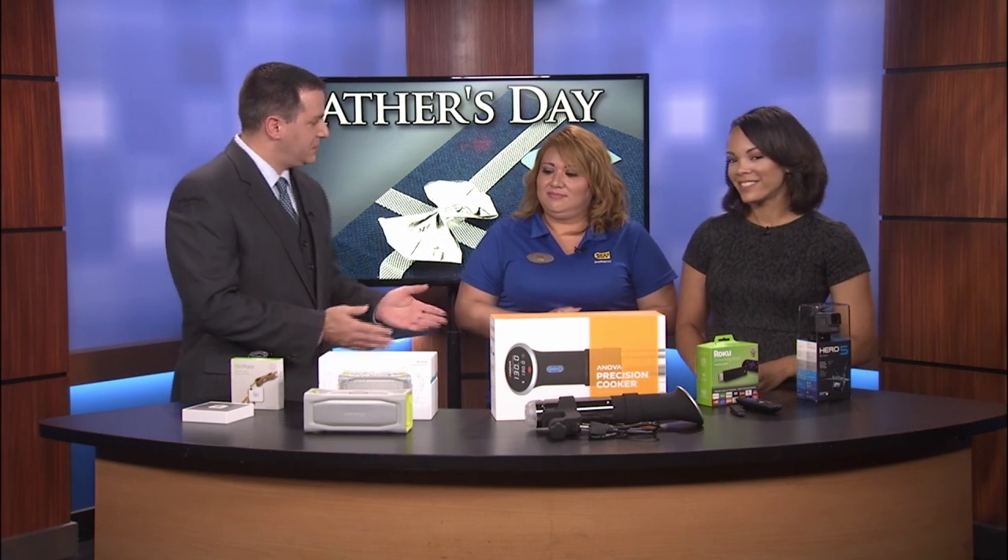Father's Day is just around the corner, and if your father is a tech guy, there are several gadgets available right now. Jen Ramos with Best Buy is here with more. Tell us a little bit about what you brought today.